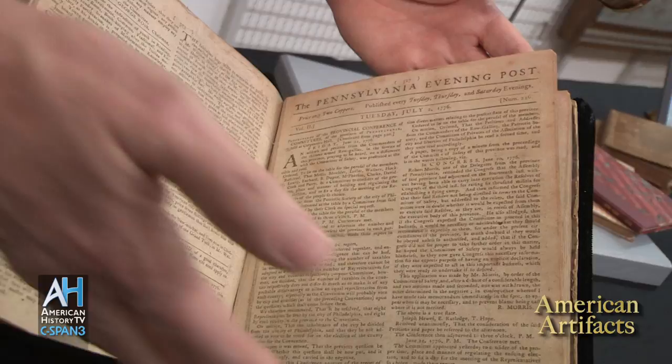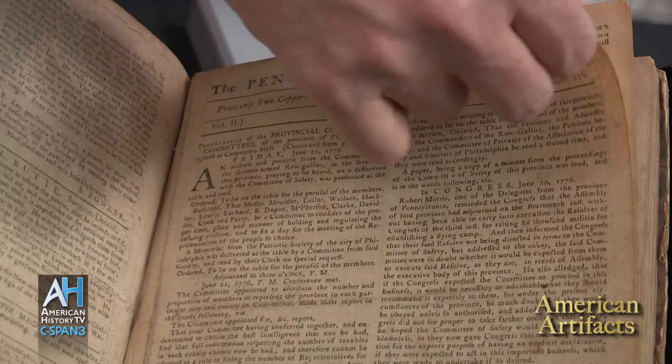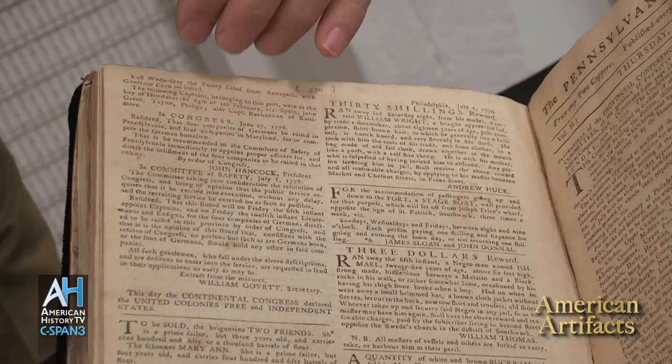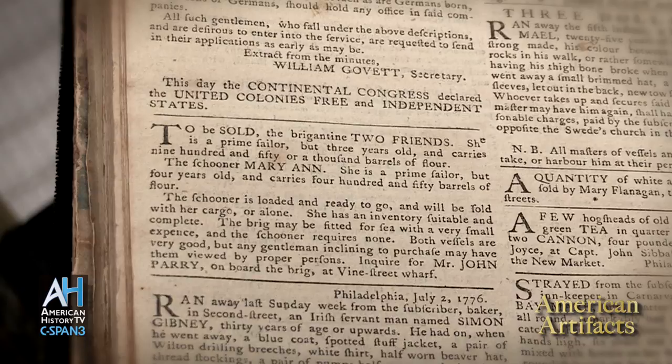This is Tuesday, July 2nd, 1776. As you can see, just general descriptions of activity going on in various cities around the world and around the nation — more news, things going on in Providence and Newport and New Haven and Philadelphia. The news must have arrived very late in the day because they had set the type; they were at the end of the news columns just before the classified ads. And here, this day, the Continental Congress declared the United Colonies free and independent states.